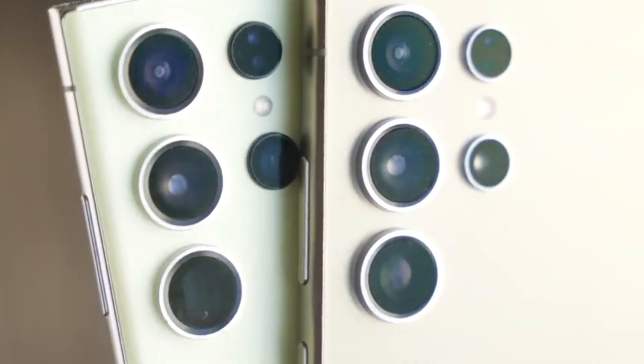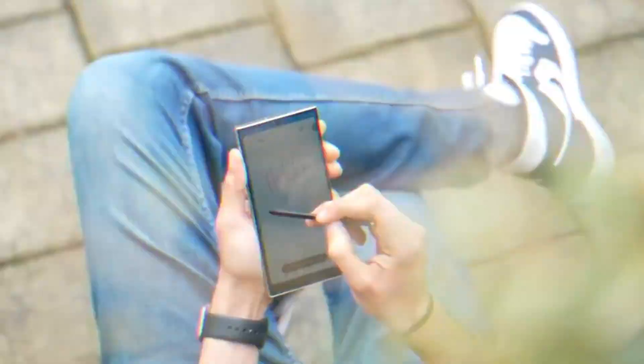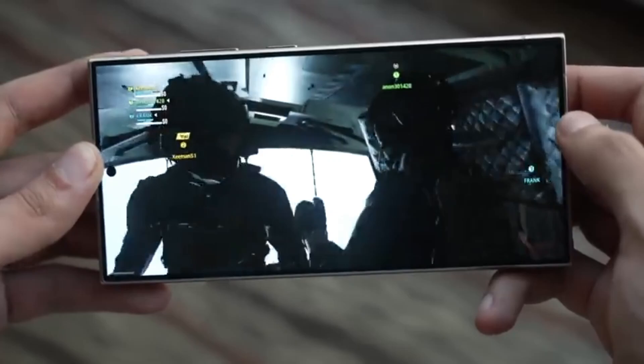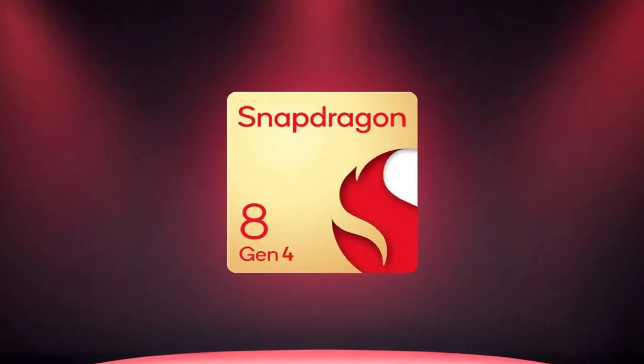Today we're diving into one of the most exciting upgrades for the upcoming Galaxy S25 Ultra. Samsung is gearing up to deliver some serious performance boosts and we've got the latest scoop on what to expect. So let's get right into it. First up, let's talk about the Snapdragon 8 Gen 4 chip which is going to power the Galaxy S25 Ultra.